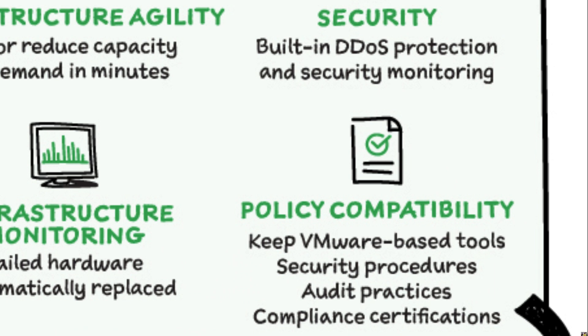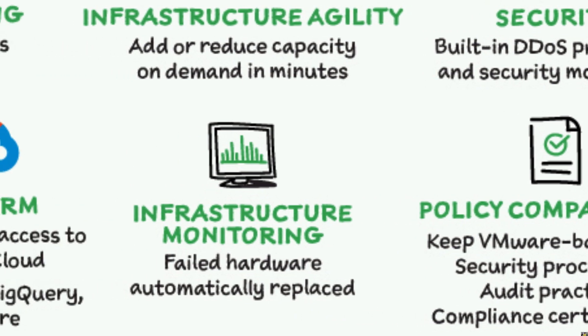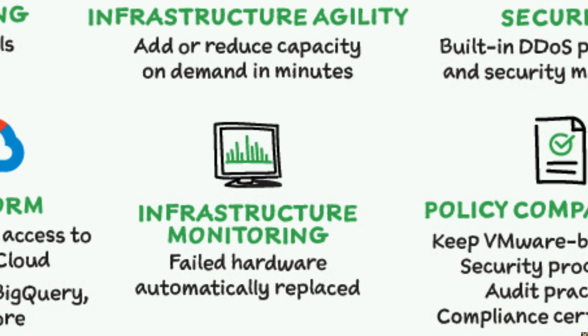You have reliability with fully redundant and dedicated 100-Gbps networking, providing up to 99.99% availability to meet the needs of your VMware stack. There's also infrastructure monitoring, so failed hardware automatically gets replaced.